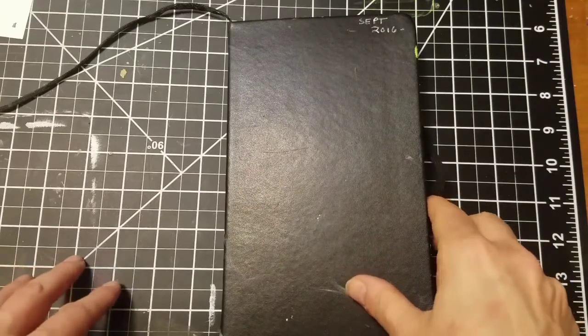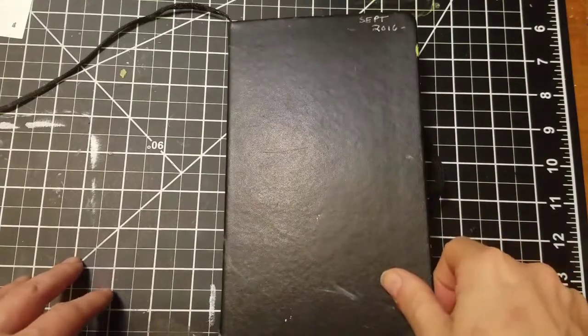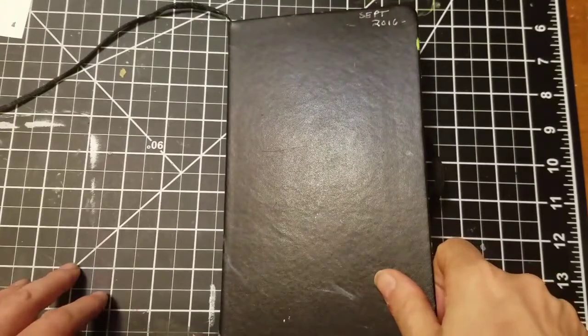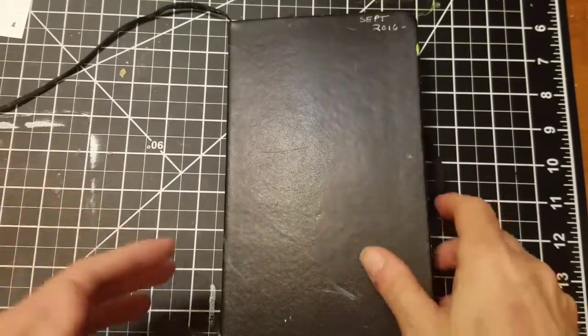Hi everyone. It's been about a week since I did my last video, and this is my first sketchbook — I thought we'd revisit it again, so I'm kind of here for round three with it.